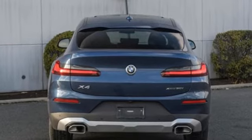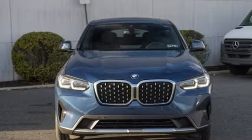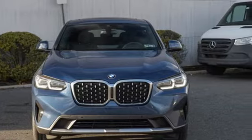For unbeatable performance and unmatched style, drive BMW. Hurry in today and see it for yourself.